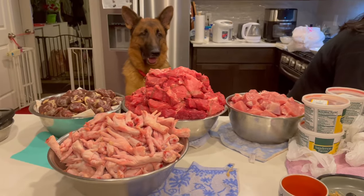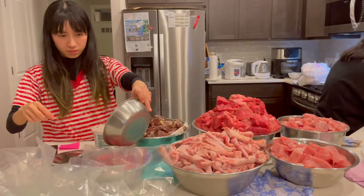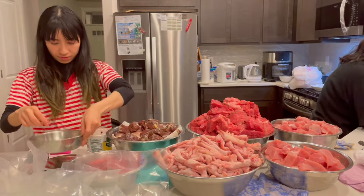Many people are curious about what Rambo eats in a day. Watch until the end to see what Rambo gets for breakfast, dinner, and supplements.